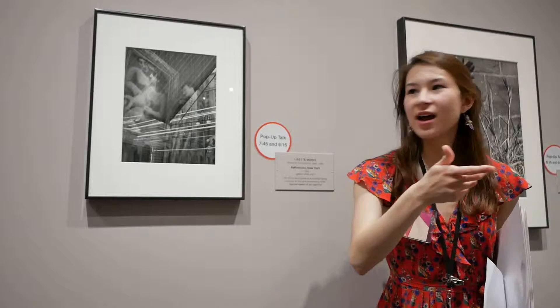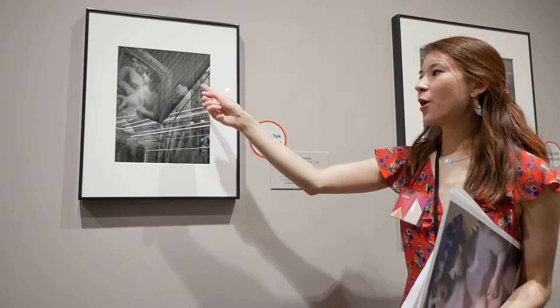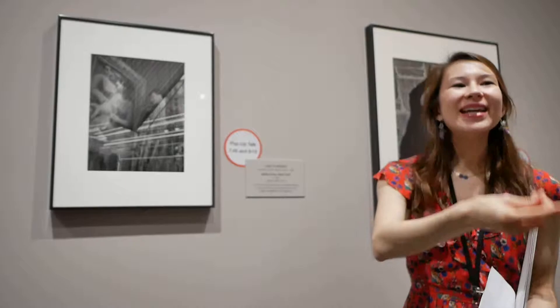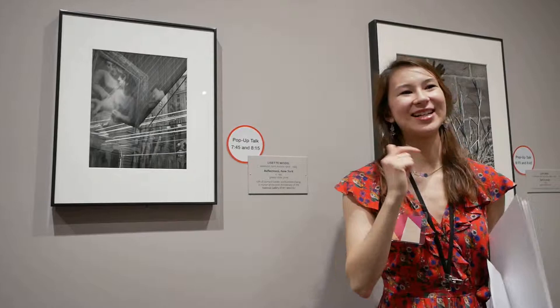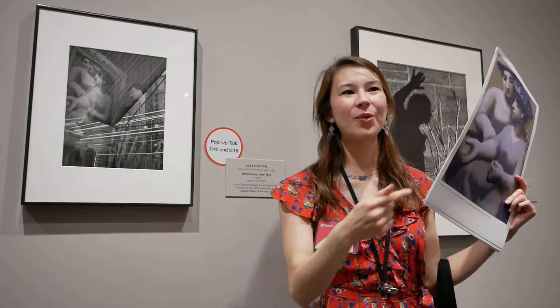Audience members notice buildings in the back, a man's profile, and a frame with a figure. Someone recognizes the style as Picasso. In fact, it is a Picasso drawing — a pastel called Women with Two Hats.